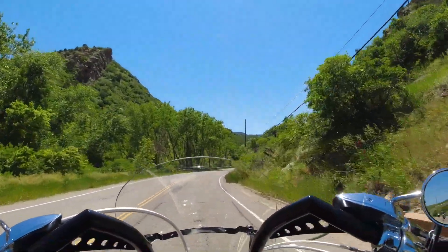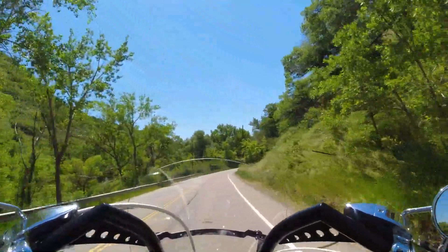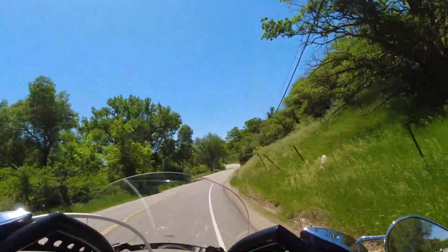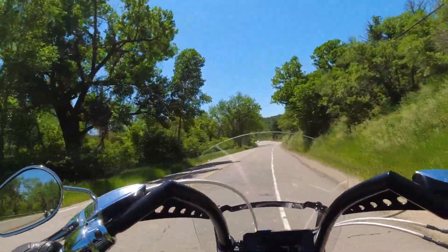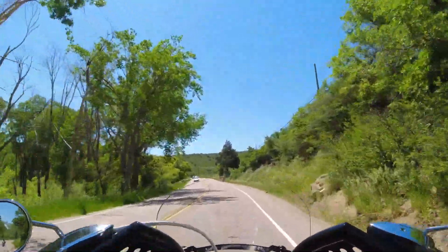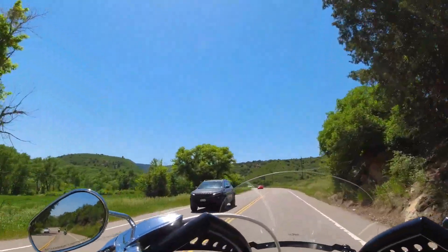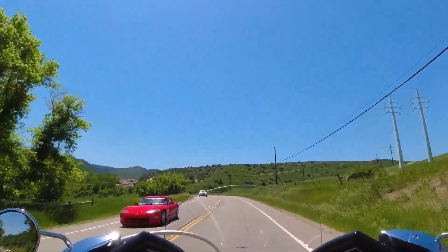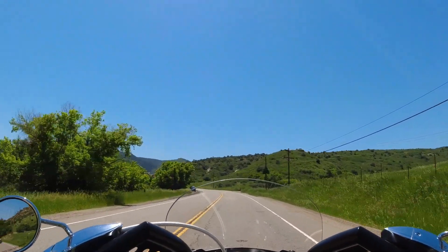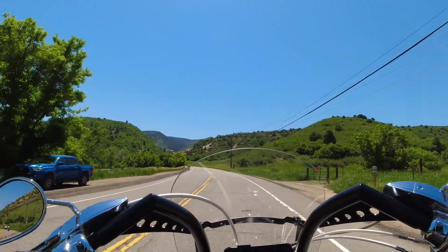This is a pretty awesome drive, and the funny thing is a lot of people don't really know about it — it seems like there's not a lot of traffic. I went a little bit further off the beaten path so we could come up onto it, and the first thing you come up to is these red rock formations, which is pretty awesome.